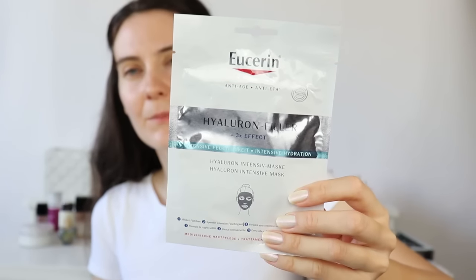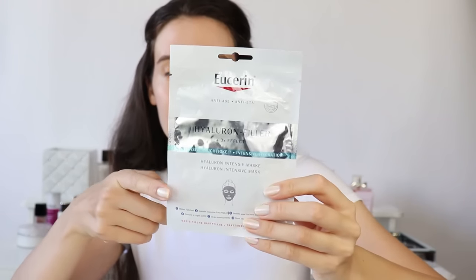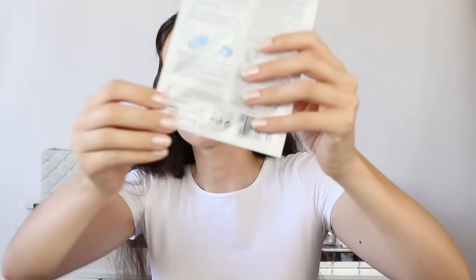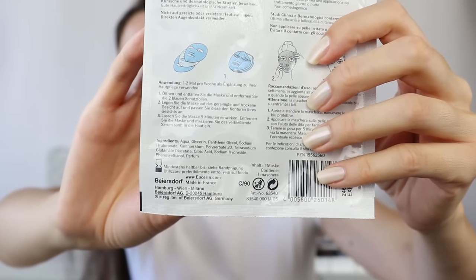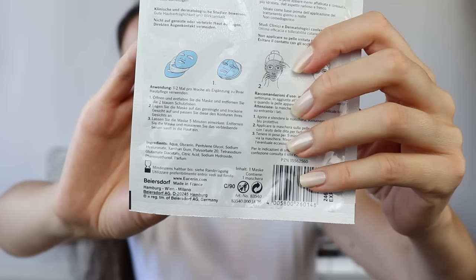For this face mask, I was thinking of using it on a damp face because it contains hyaluronic acid, but it actually says it has to be used on a dry face. The ingredients are basically glycerin and hyaluronic acid, and I thought it would be nice for tired skin.